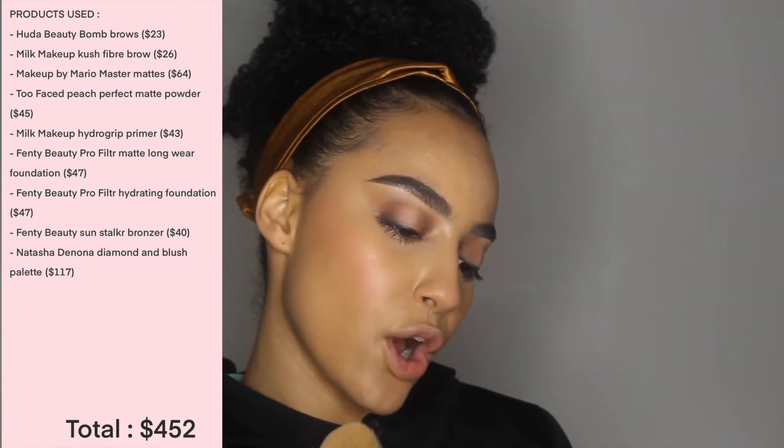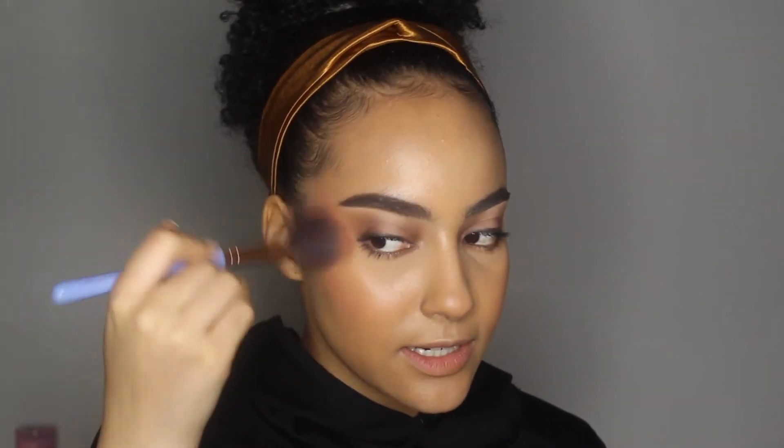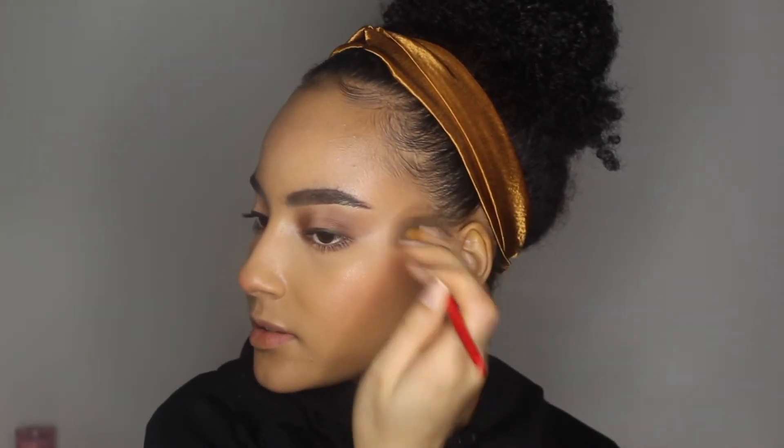I put on the Fenty Sunstalker Instant Warmth Bronzer in Caramel Cutie. For blush and highlight I'm using the very expensive luxurious Natasha Denona Diamond and Blush Palette. I took a little cream blush and I'm topping it with some powder blush, connecting it at my temple and blushing all the way up. Then I'm taking the diamond powder and hitting the high points of my cheeks — wow, this is absolutely stunning and pretty.